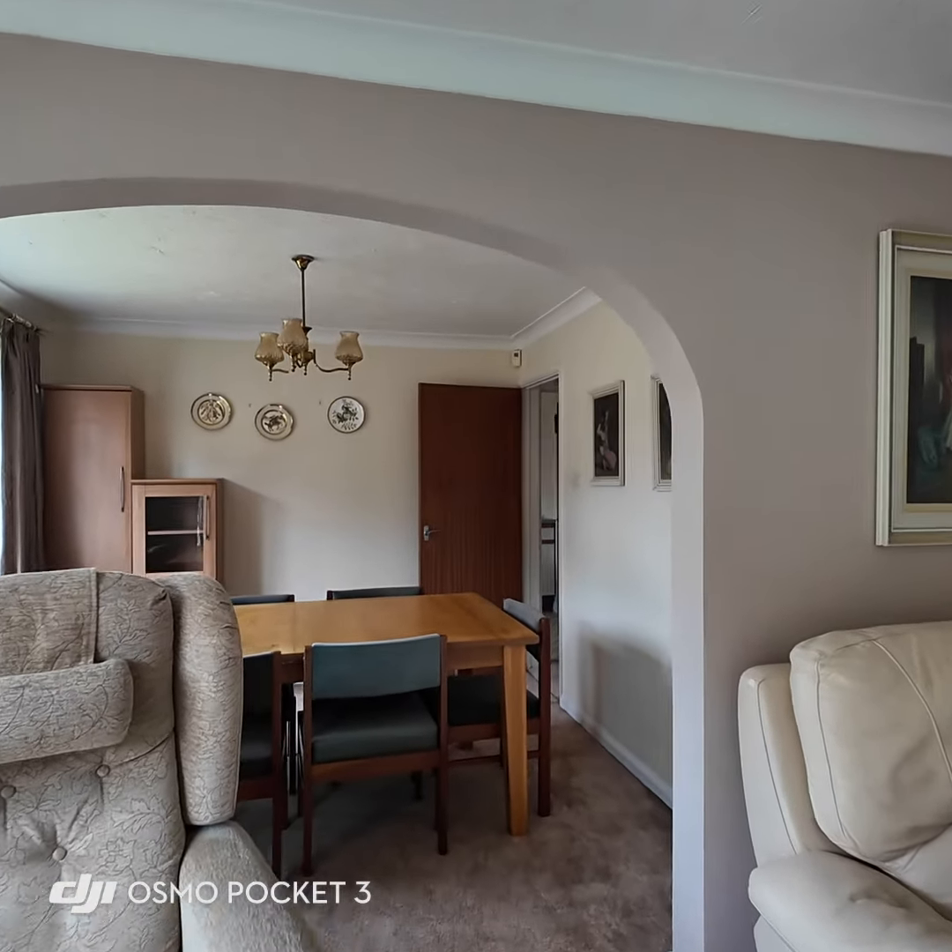Finally on the first floor, the family bathroom — a good size, large bath, and you've also got the added benefit of a built-in shower unit as well. Again in excellent condition, although I appreciate it may not be to everyone's tastes, but it's a good size nonetheless.